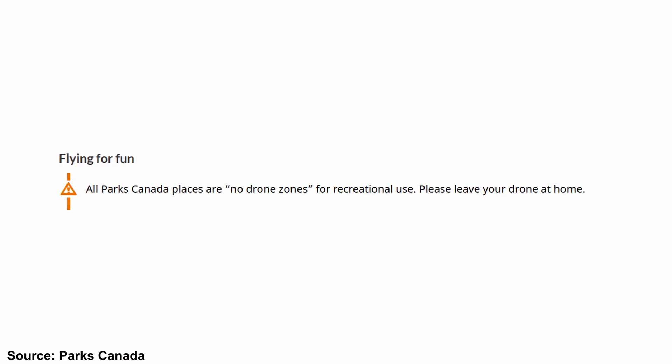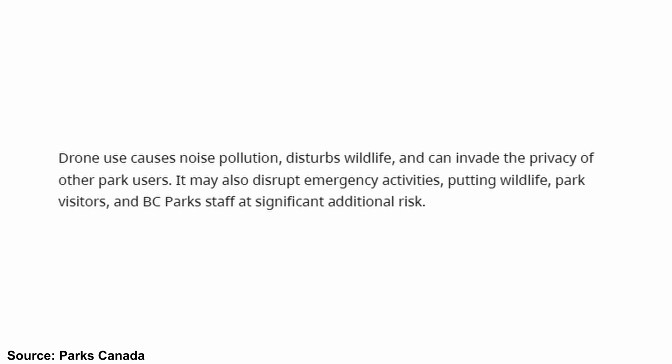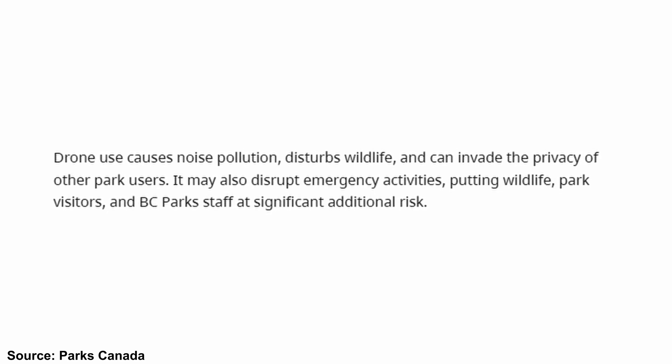As a reminder, operating a drone in a provincial, national, or many regional parks without permission is illegal — full stop, no ifs, ands, or buts. The damage that incidents like these cause can be catastrophic and put so many lives at risk. If that's not enough, you could face a fine of up to $25,000 and up to 18 months in jail. And aside from the monetary fines, incidents like these will lead to further regulations and restrictions that will make all of our lives harder when it comes to enjoying flying drones.